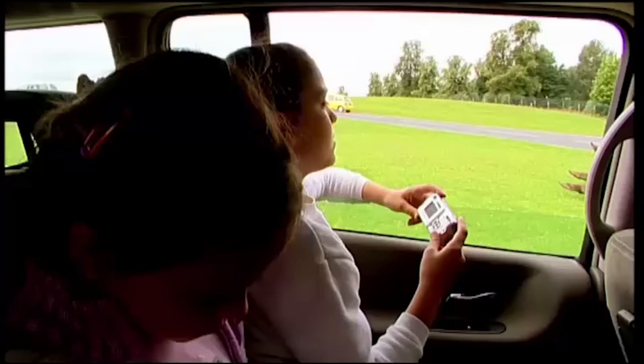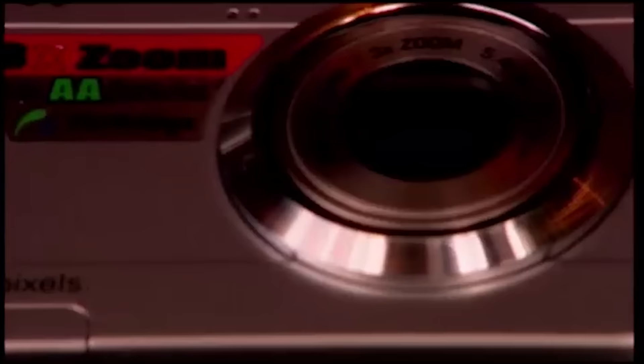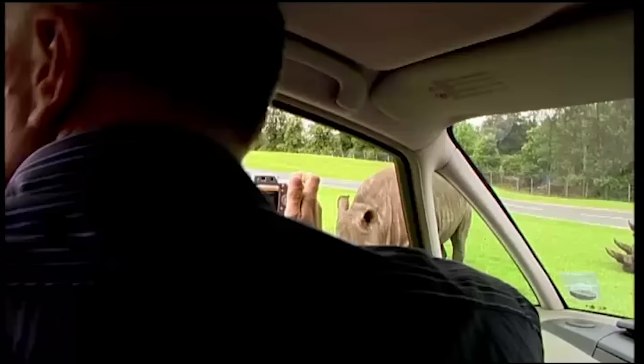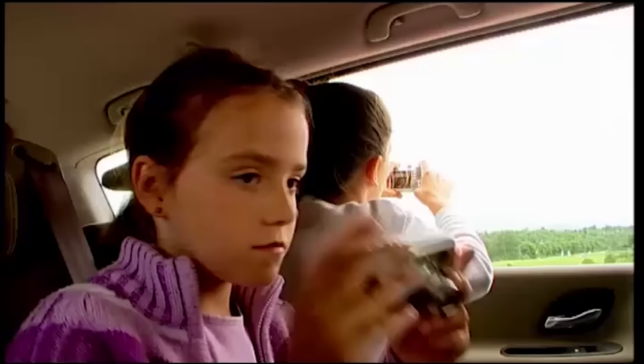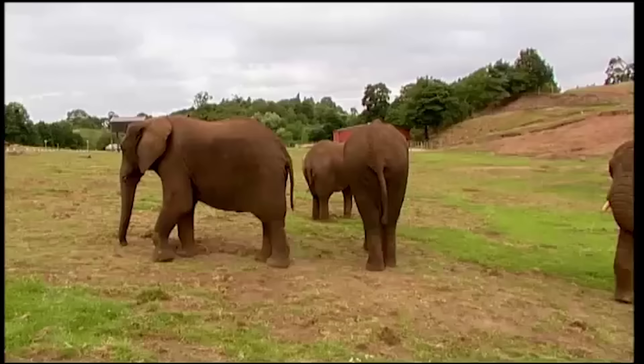There's no better test of a compact digital camera than a family day out. Here at the West Midlands Safari Park, we're testing ten of them, which — with a keen bit of internet price searching — you can get for between £100 and £150. You get a lot more for your cash now than you did just a few months ago, but can you really get decent pictures at this price?